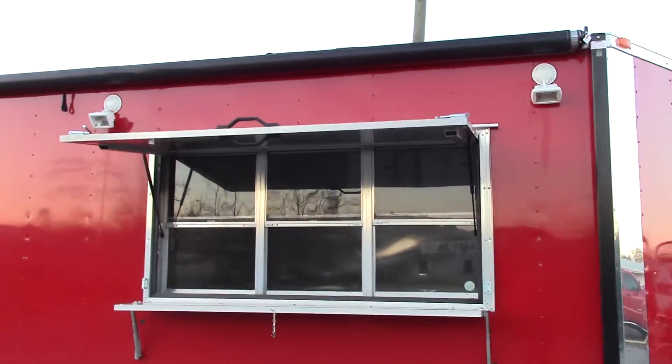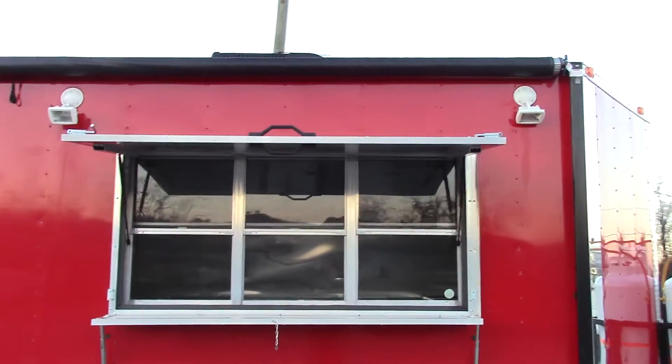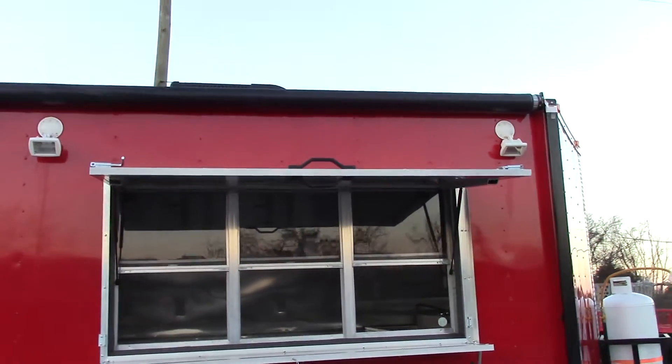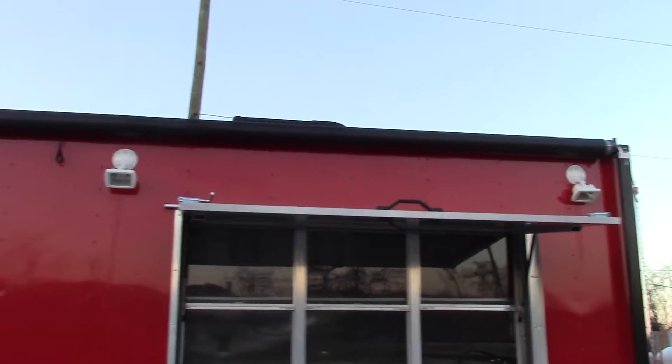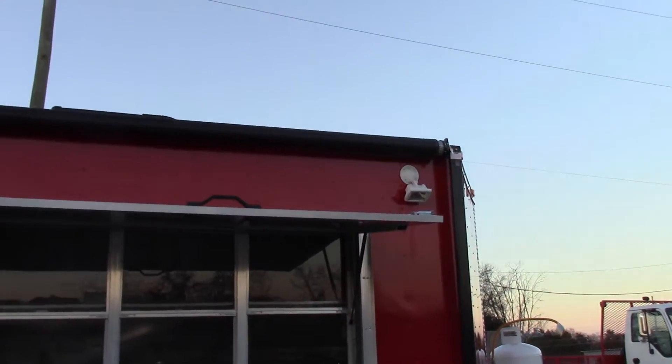We have a three by six concession window with glass and screens. We have the flip-up counter to serve off of, as well as a fold-down protector while closed or in transport. We have two 150 watt halogen lights on either side of the window.